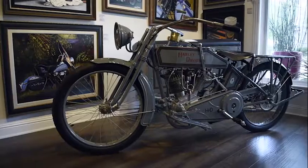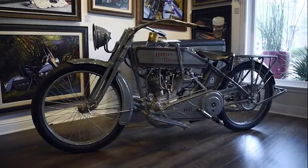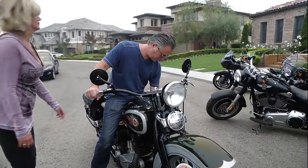We currently have 12 motorcycles ranging from 1915 up to 2010. If I had to choose a favorite motorcycle in the bikes that we own right now, it would be my Frankie.